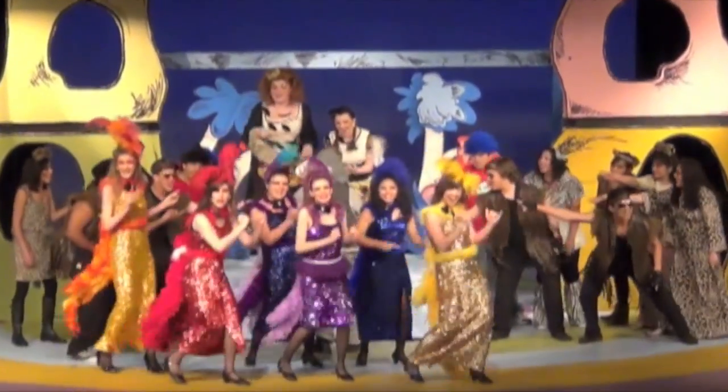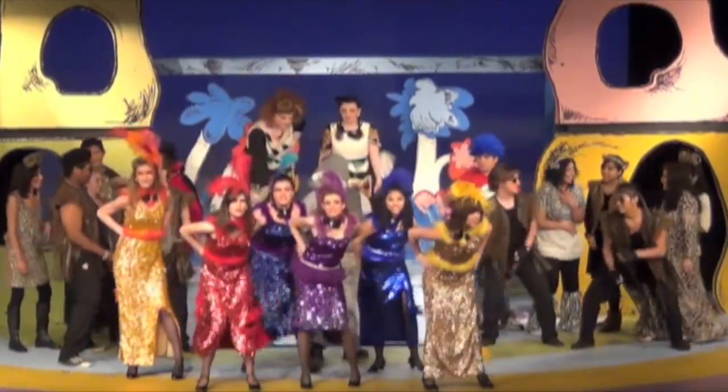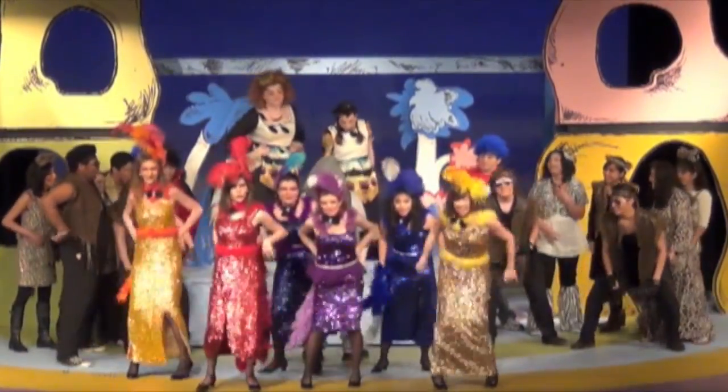Hi, I'm Mr. Finney. I'm the drama teacher and drama director here at Dalton High School. We have three drama classes right now — drama one, drama two, and drama three.